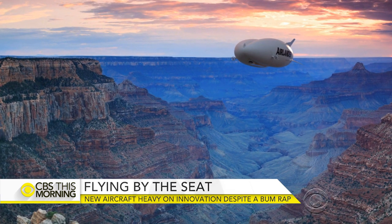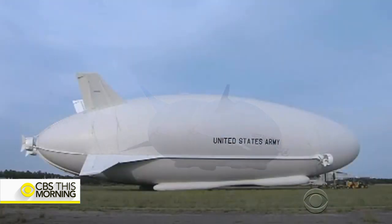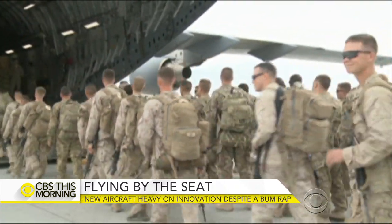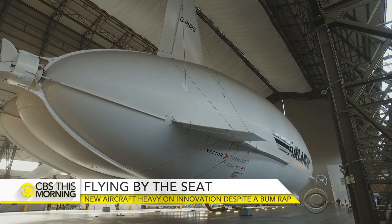It doesn't need an airport or to be tethered to the ground like other airships — benefits that undoubtedly appealed to the U.S. Army, for whom the technology was originally developed before the program was canceled due to the troop drawdown in Afghanistan and budget cuts. Daniels says this allowed the company to buy it back and develop the aircraft for civilian uses.